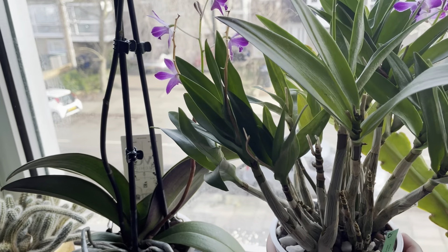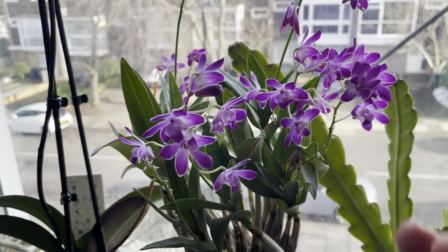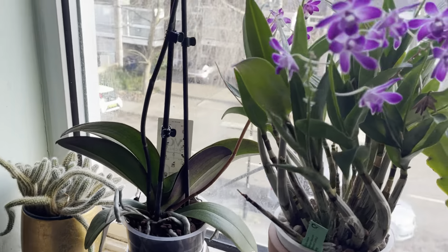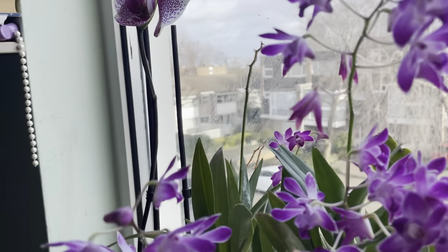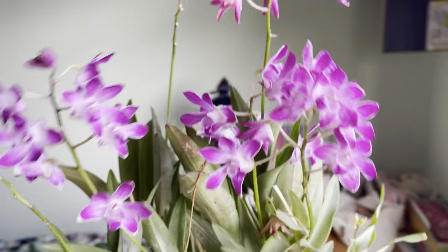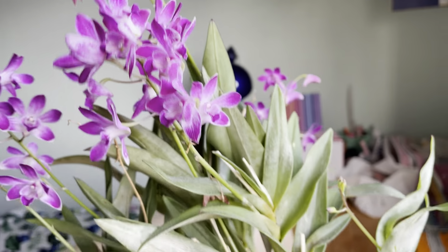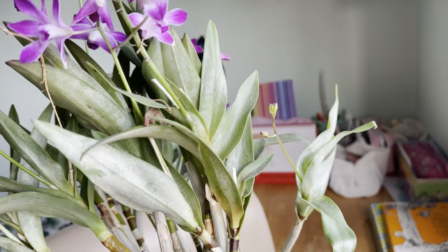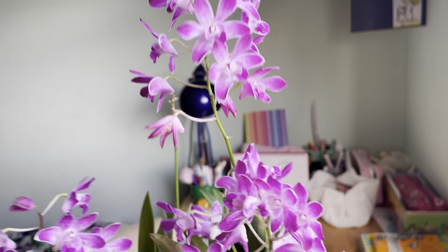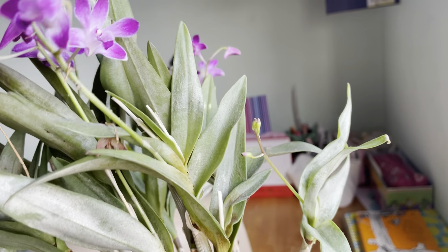Next one in bloom is my Dendrobium berioda. As you can see, it's still in beautiful bloom — look at that, so cheery! I hope the lighting is good enough for you to see this beautiful orchid. The blooms are so beautiful, I like the color a lot. Unfortunately I think it got spider mites and I've treated for that, but other than that it's so beautiful. There are some more spikes to go.